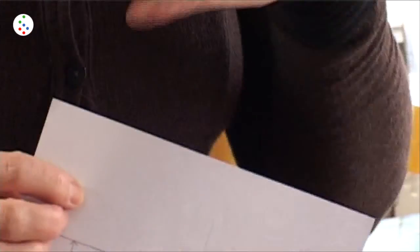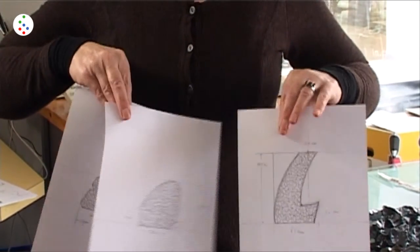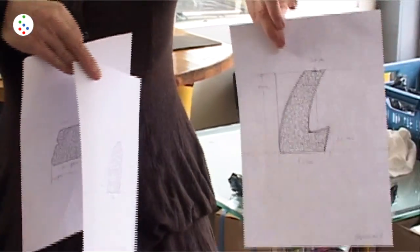Wat ik bedacht heb, is omdat die vormentaal van dat beeld zo intrigerend is, dat ik van het drie-dimensionale beeld de vormen heb omgezet in tweedimensionaal. Ik werk ook vanuit het bedrijf veel met glas. Ik vind glasbrokken iets heel intrigerends. En het glas hoort ook bij de vijver waarbij het beeld dicht bij de vijver staat - dus het glas en het water heeft ook weer een verbinding. Zo een vlak en dit vlak staan een soort van in de ruimte, een beetje schuin, en krijgen een vormentaal ten opzichte van elkaar. [What I conceived is, because the formal language of that sculpture is so intriguing, I converted the forms of the 3D sculpture into 2D. I also work a lot with glass in my business. I find glass chunks very intriguing. And the glass also belongs with the pond, since the sculpture stands close to the pond - so the glass and water have a connection. Such a panel and this panel stand somewhat in space, slightly tilted, and develop a formal relationship with each other.]